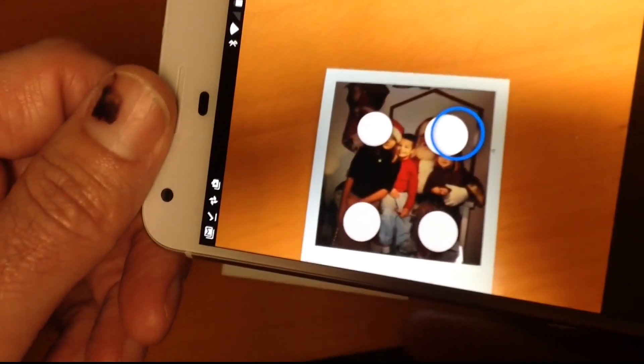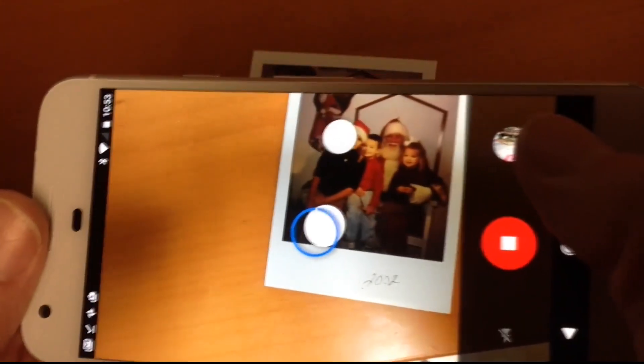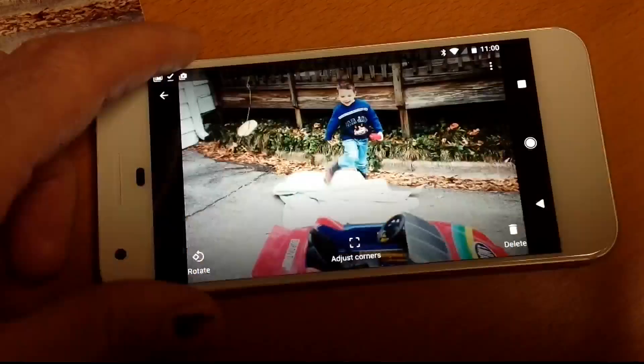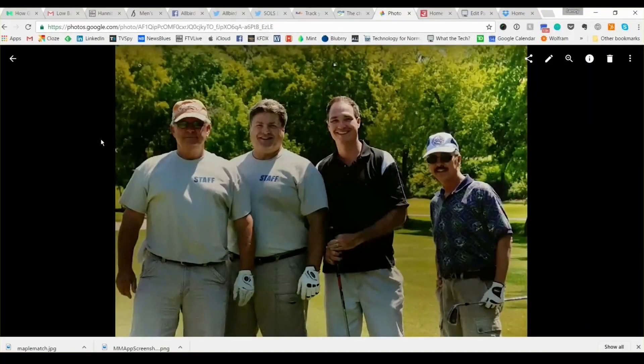It captures more accurate colors in the picture by actually snapping four photos and combining them to make one digital file. Use these dots to scan the photo, moving the camera to line them up. This tells the app where the edges are. Once that's done, the app automatically crops out the background, leaving you with just the photo.